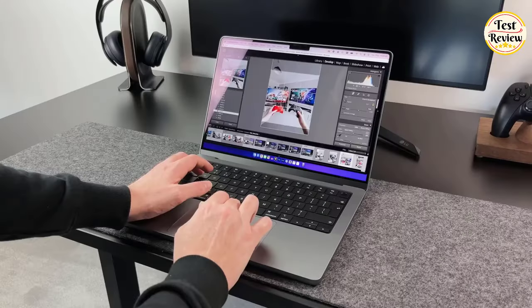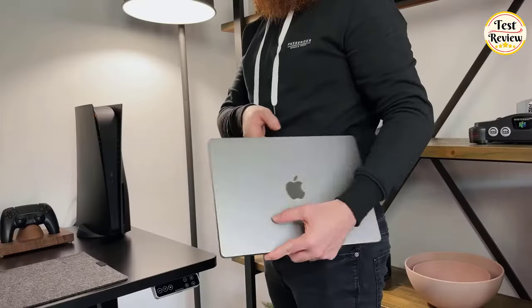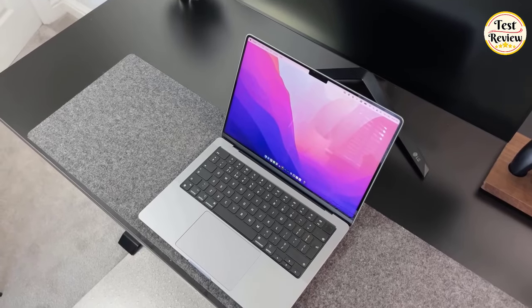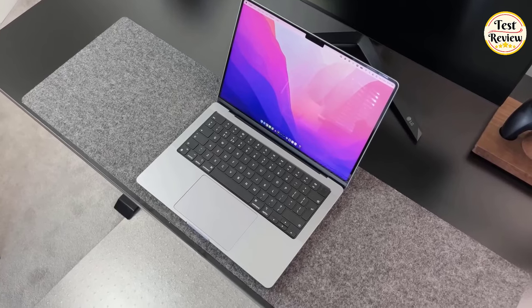The main downside is that you're paying for graphical performance that you don't necessarily need in music production. If you want more screen space and don't mind paying more, get the larger Apple MacBook Pro 16 — it's the same device but with better sounding speakers.